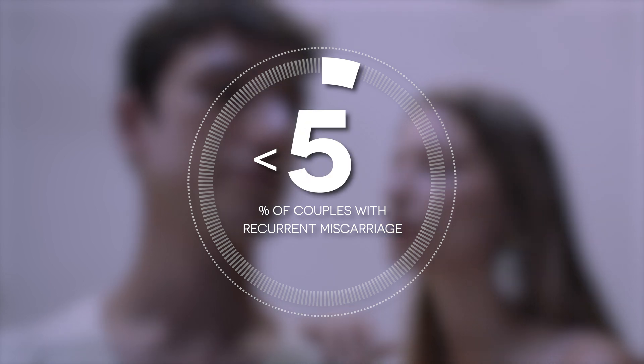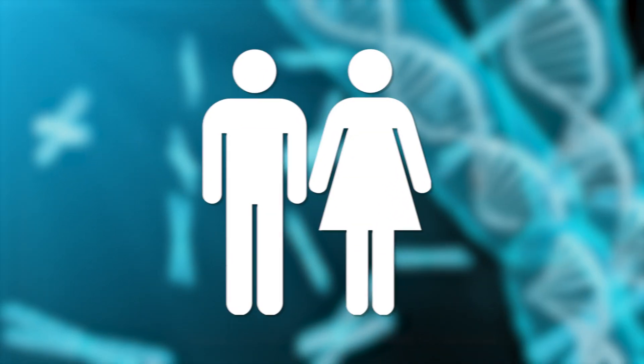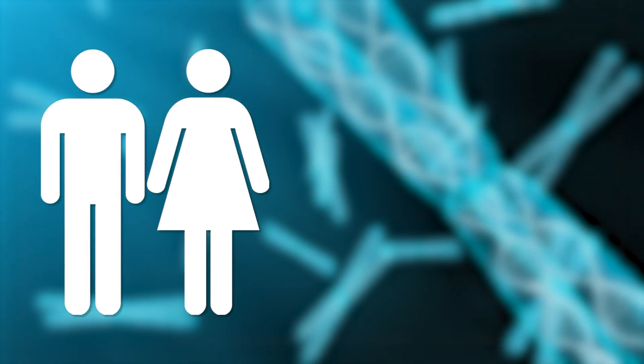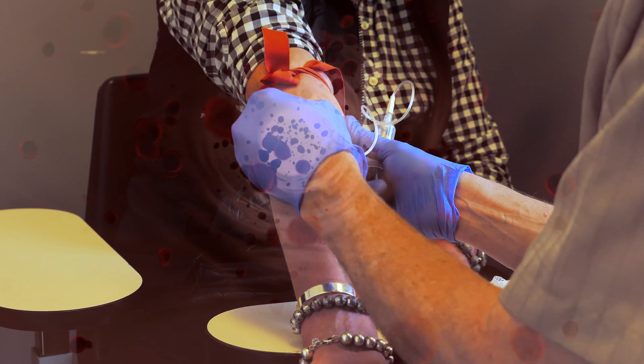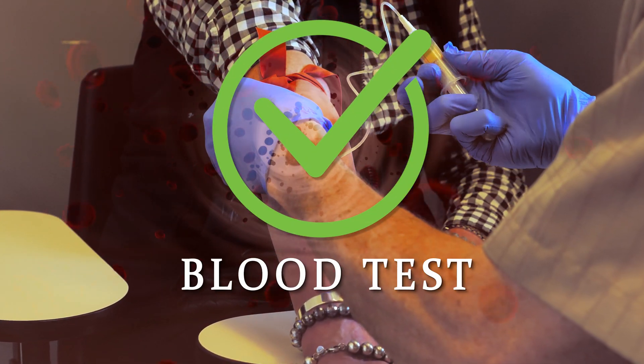Rarely, in less than five percent of couples with recurrent miscarriage, one of the parents might have an abnormality in their chromosomes called a translocation. Therefore, one test that couples with recurrent miscarriage should have is a blood test to look at their chromosomes. The remainder of the diagnostic tests for recurrent miscarriage are performed on the female partner only.